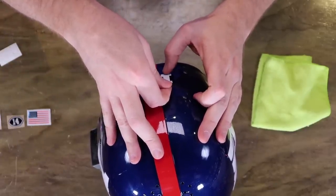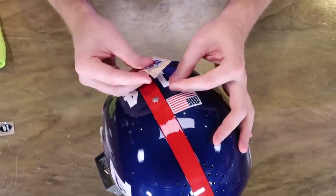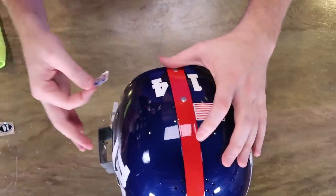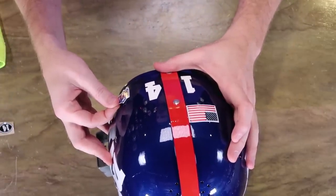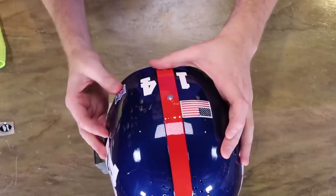Up until recently, the US flag decals on NFL helmets were placed on the right side of the rear of the helmet. Then in 2017 they switched it, and all the teams got to choose where they wanted to put it.